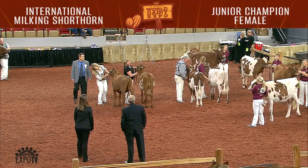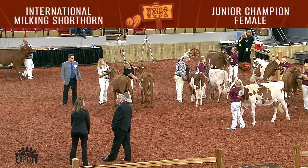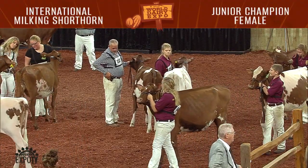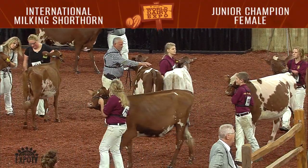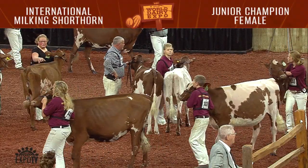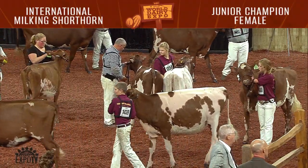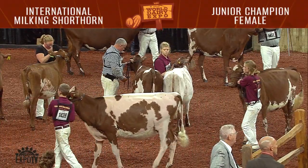Leading the way were the winning entries from the spring heifer calf class. In first was Monisha Creek Made in Mexico, shown by Mina Schmidt, Sun Prairie, Wisconsin. Second was Top View Blaine Aim High EXP, shown by Aubrey Topp, Botkins, Ohio.